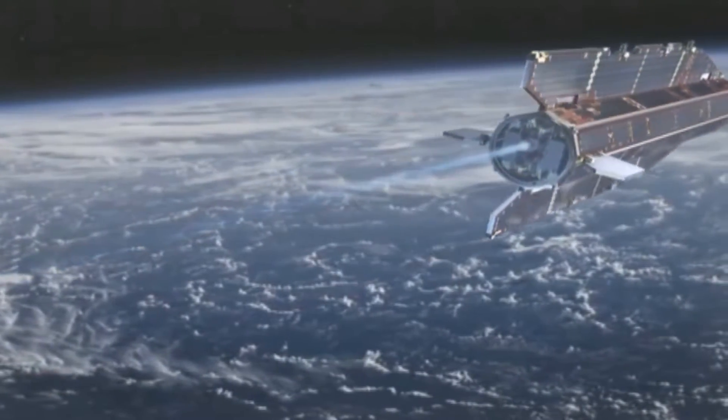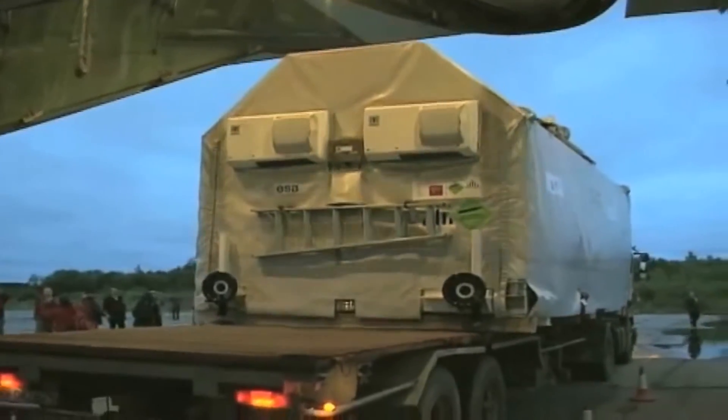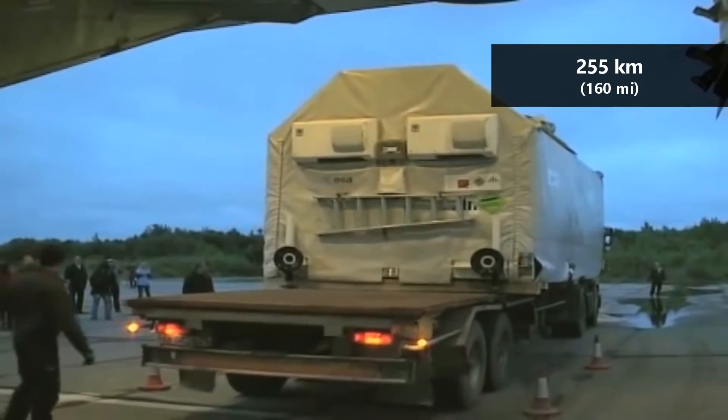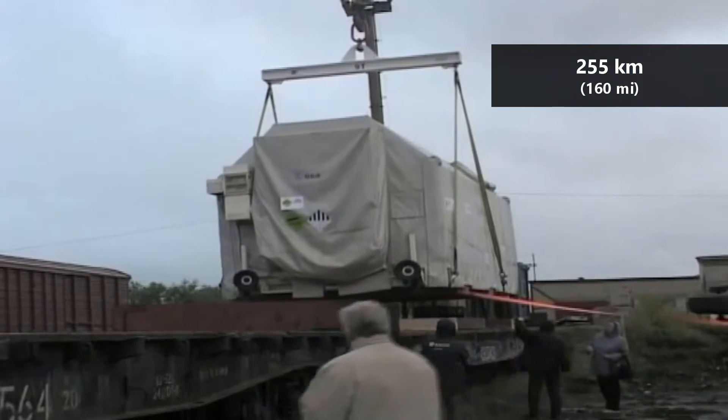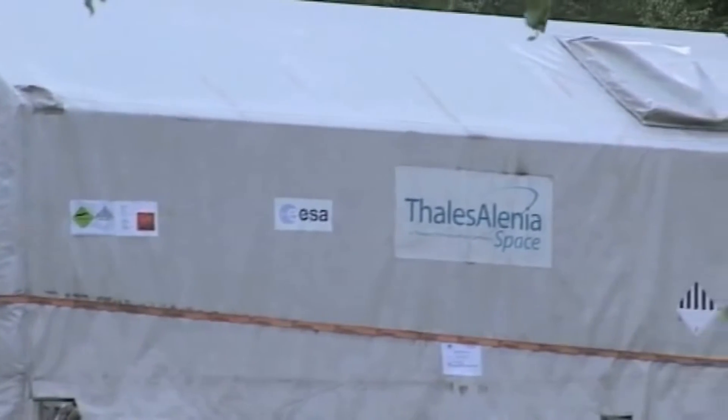In order to get this data more accurately, the satellite was placed into a very low orbit, around 255 kilometers above the surface. At this altitude, the atmosphere is thick enough to cause significant drag. A satellite in this low of an orbit will usually experience enough drag to cause it to re-enter the atmosphere within a few weeks.